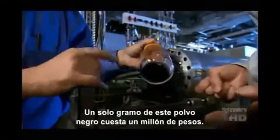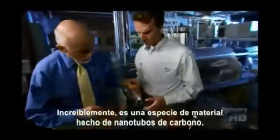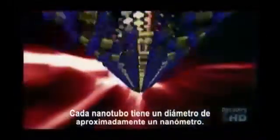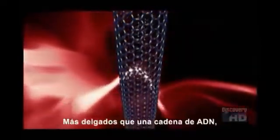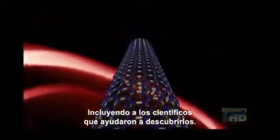This single gram of black powder costs $500, about 30 times the price of gold. Remarkably, it's a special kind of soot made of molecules called carbon nanotubes. Each nanotube is about one billionth of a meter in diameter, thinner than a strand of DNA, yet filled with a world of promise that has a lot of people excited, including a scientist who helped discover them.